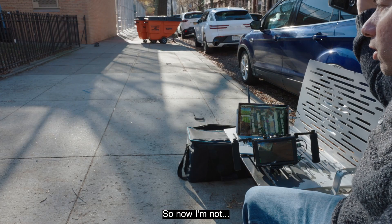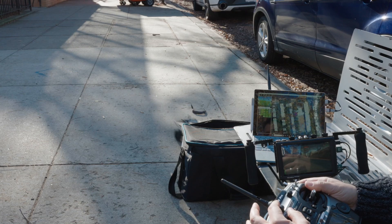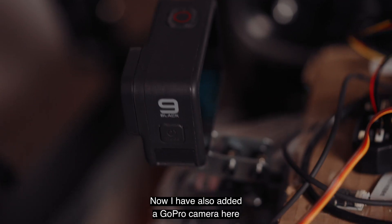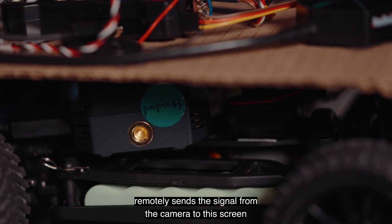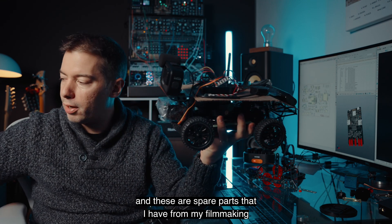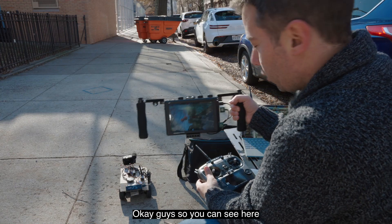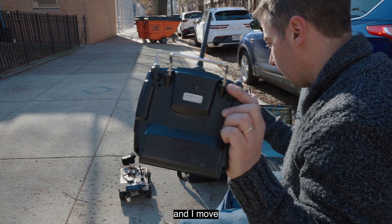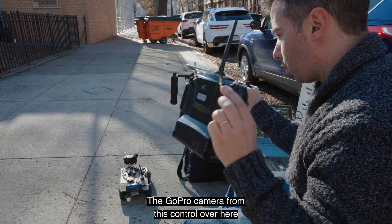So right now I'm not driving this one. I've also added a GoPro camera here, and it has a wireless transmitter that remotely sends the signal from the camera to this screen. You can see the view from the screen here, and I can move the GoPro camera using this control. These are spare parts I have from my filmmaking, and I put the camera on top of a servo.